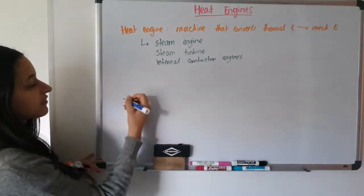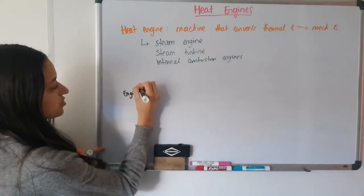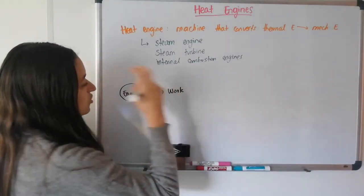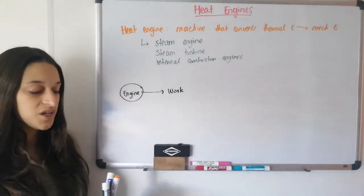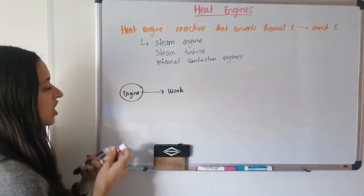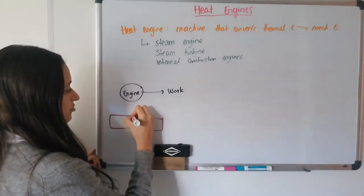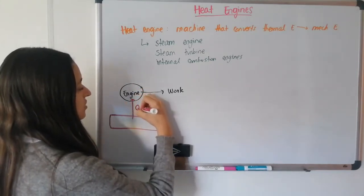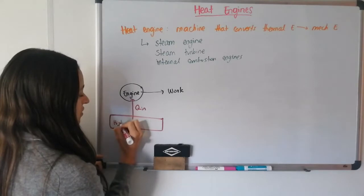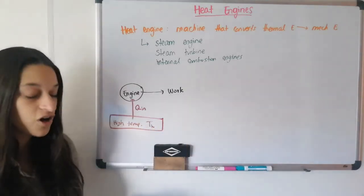So how does it work? We have an engine that produces work. In order to do that, we need to put into the engine some heat energy so that it starts working. We have a hot place at a high temperature that puts heat into the engine — we call it Q in, the input heat — at a high temperature T_H, for hot or high.